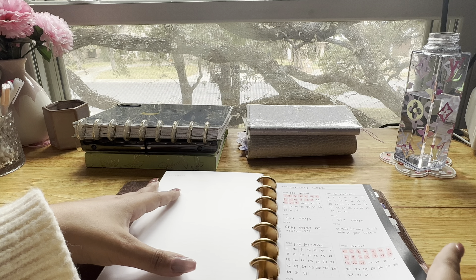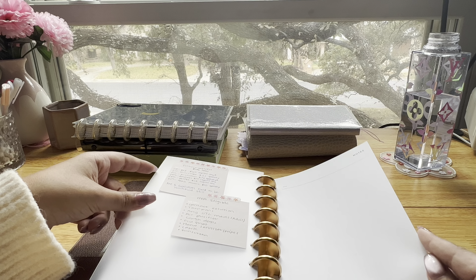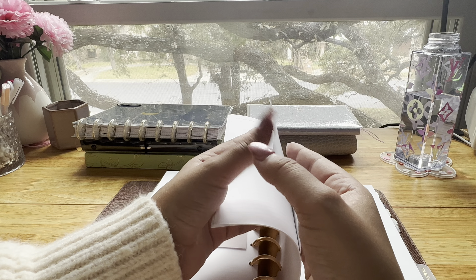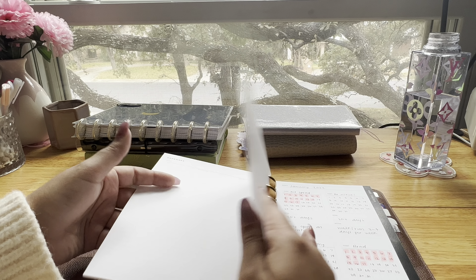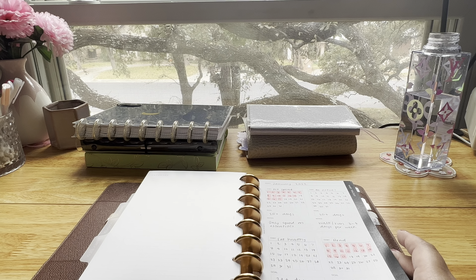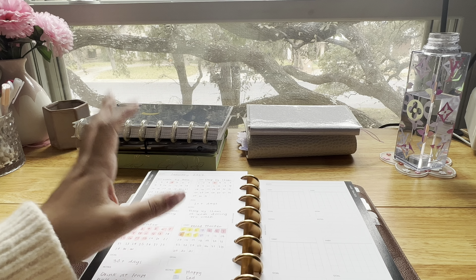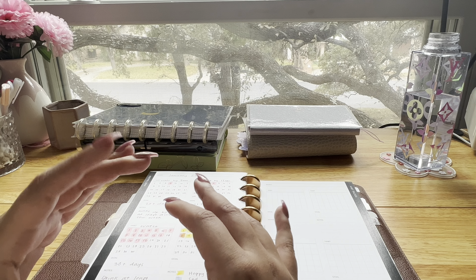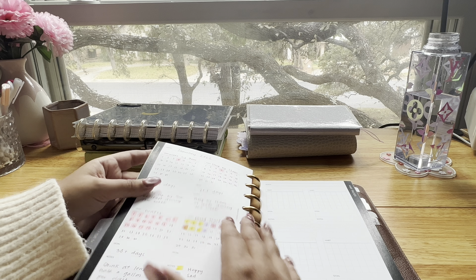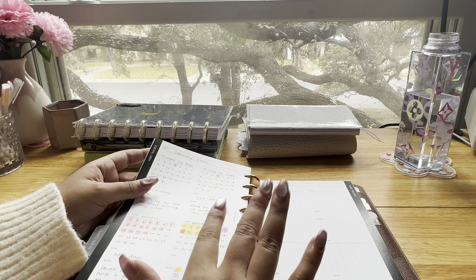This next section I use for my habit tracker — also from Cloth and Paper. The notes insert and expense trackers in here are from Infinite Lotus. What I typically track is: no-spend days, activity, eating healthy, reading, sleep schedule, water, and mood. My sleep schedule is terrible — I'm naturally a night owl and I stay up until like 5 AM, so I track it to make sure I'm going to bed and waking up on time.